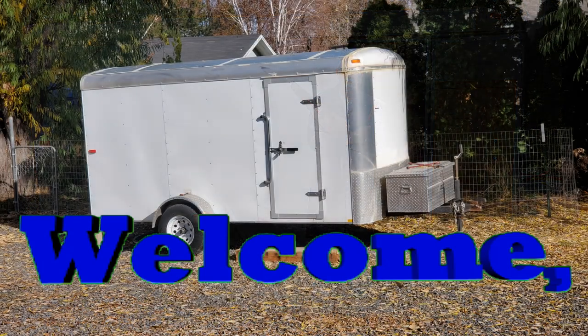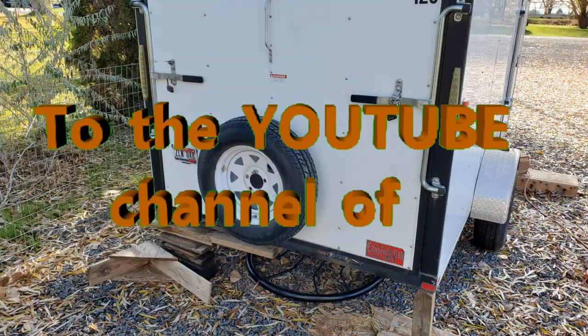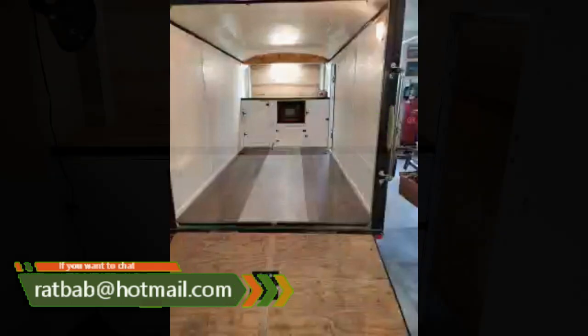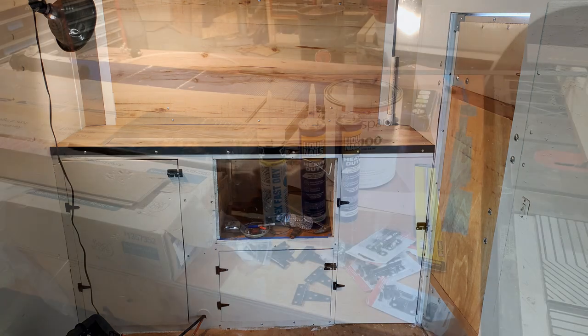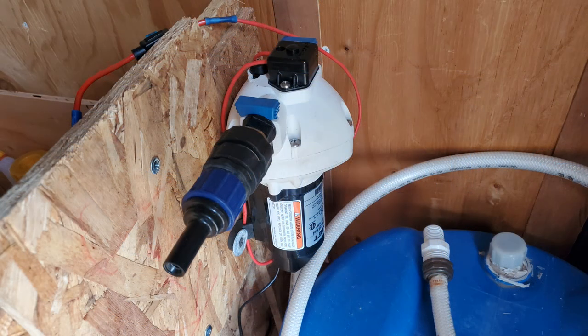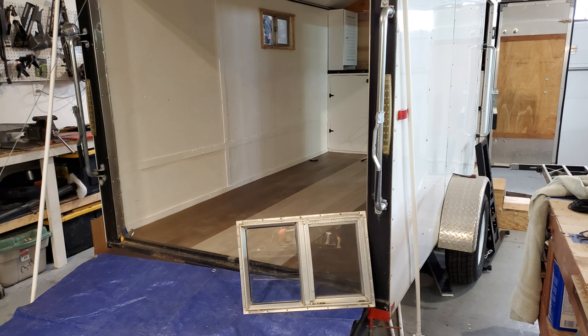You guys remember this build - this is what it used to look like. We worked on it, put a little place to hold the tire, cleaned it all out because we'd had a lot of stuff stored in there. We turned it into being like this. We built the cabinets, put in a lot of stuff, took a lot of supplies and a lot of time. We got her all finished with a water tank and put the windows in - they look great.